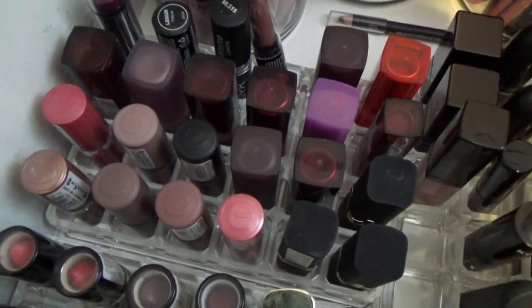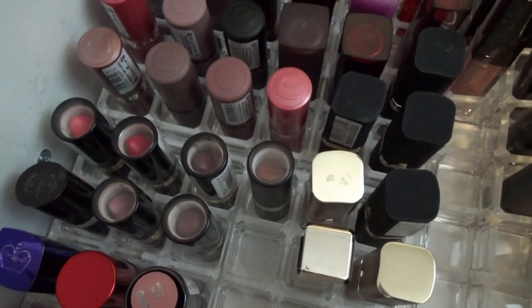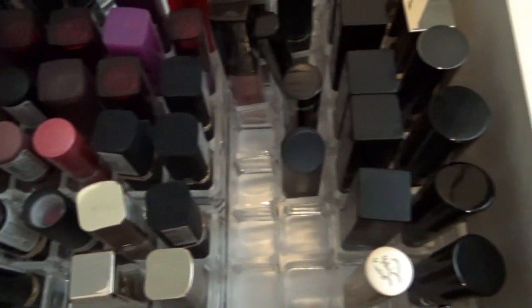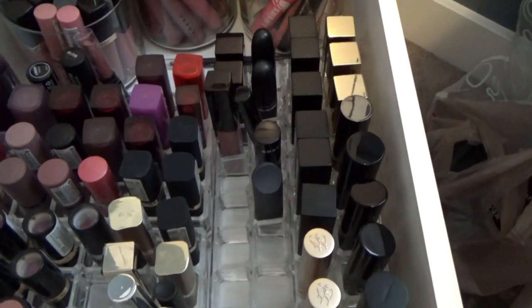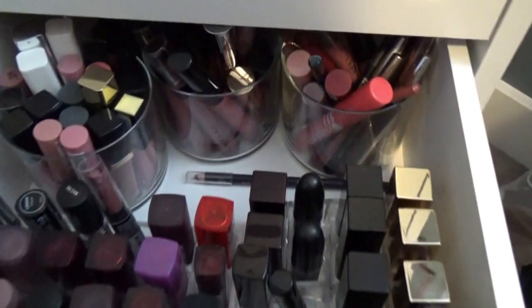There's a range of drugstore brands here. Lipstick is not something I ever really spent a lot of money on in the past, so I had a lot of drugstore lipsticks. In recent years I've gravitated more toward high-end lipsticks. But I still think if you're going to buy anything from the drugstore, buy a lipstick - it's a great drugstore purchase.